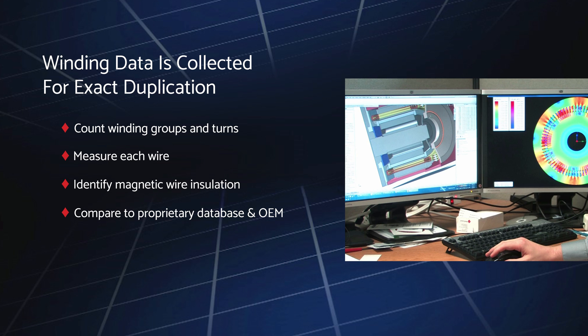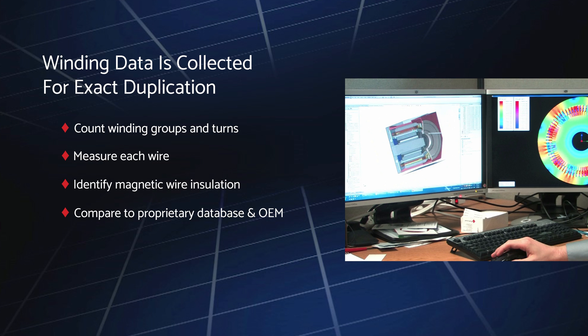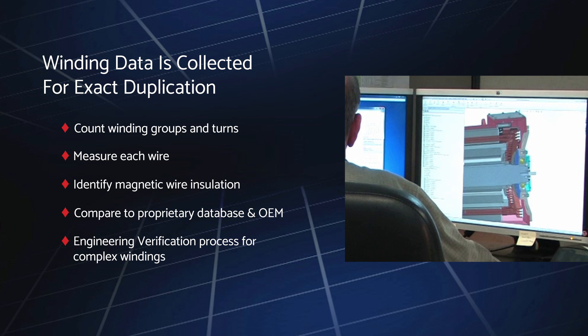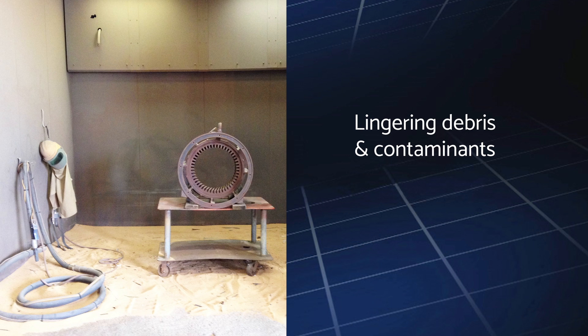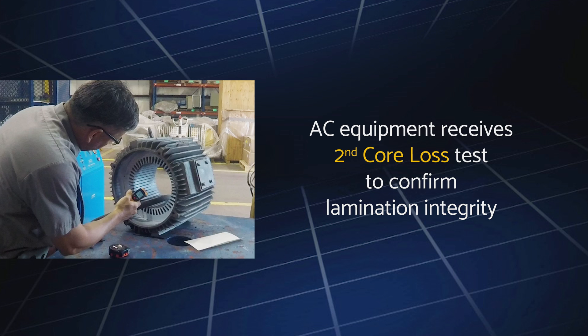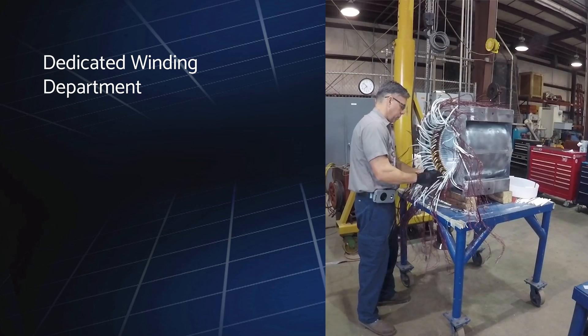Depending on how complex the winding requirement is, we may also undertake a separate engineering verification process to ensure the highest level of winding precision. To remove any lingering debris and contaminant residue from the burnout process before rewinding begins, the stator is thoroughly cleaned with non-aggressive blasting media. For AC equipment, we conduct another core loss test on the stator and compare it to pre-burnout results to confirm the integrity of the laminations. The equipment is then ready for the rewind process and delivered to our dedicated winding department, outfitted with top-of-the-line equipment including manual random wound machines and dedicated winding stations.